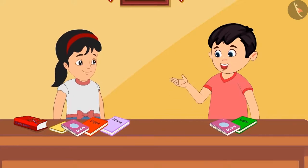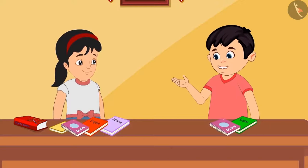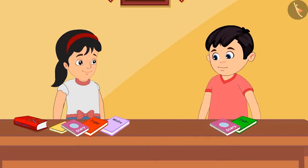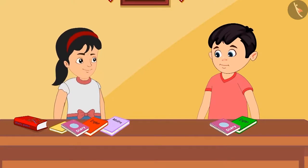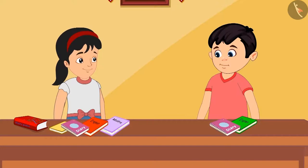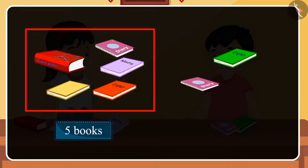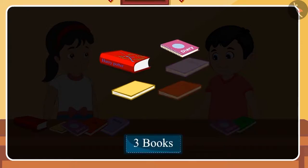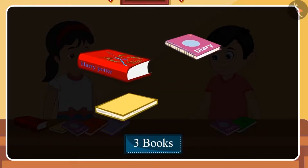No, Pinky. You have added five and two. Instead, you had to tell me how much more is five than two. Chotu, I didn't understand. That's okay, Pinky. Let me explain it to you. You have five books and I have two. So if we subtract two from five, then there will be three left. This means you have three more books than me.